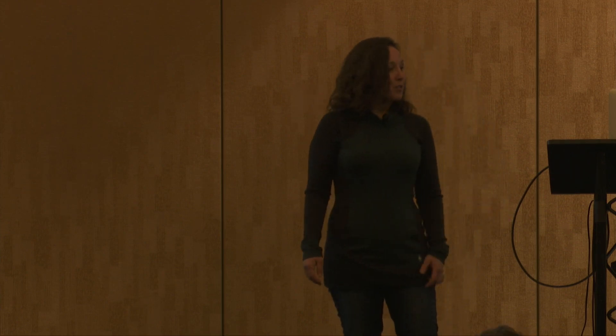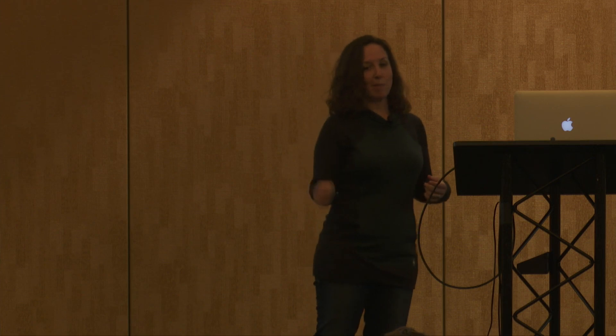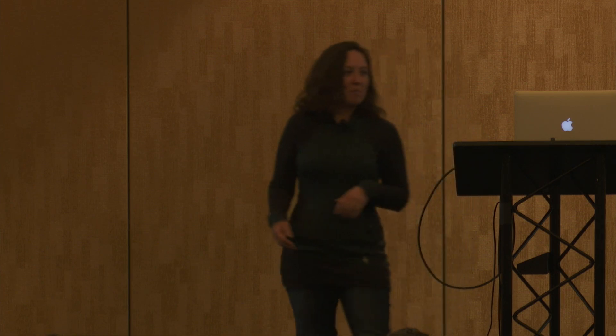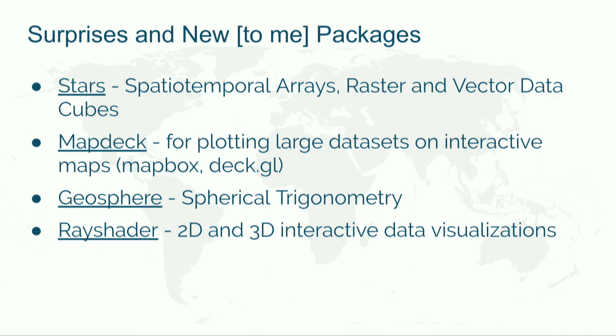For favorite geospatial packages, the biggest responses were SF and raster, which now play nicely together. Also ggplot, mapview, leaflet, tmap, rdal, and sp — a lot of people still use that. Some people even put Python libraries in there, like geopandas. This survey introduced me to a few new ones like stars — I do tons of spatial temporal analysis and didn't even know about this package. Also mapdeck, whose author responded to my Twitter call and had a great poster session. And rayshader, which makes amazing 2D and 3D graphics including maps.